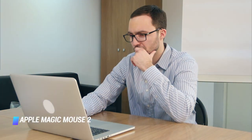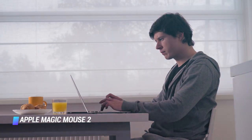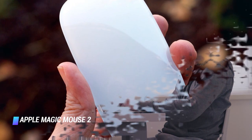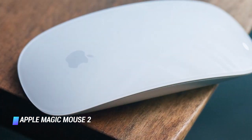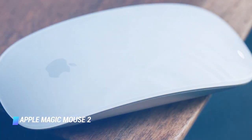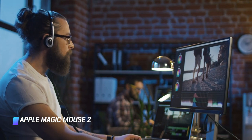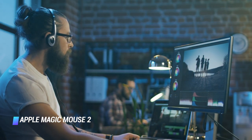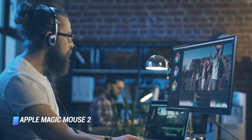zoom, and rotate, in addition to swiping between web pages, switching full screen apps, opening the notification center, accessing Launchpad, and much more. We are impressed with Apple's superb build quality. The Magic Mouse 2 features materials such as aluminum for its bottom shell and glass for its top surface. Its design will likely attract those looking at the Magic Mouse 2, and it comes in both classic silver and space gray.